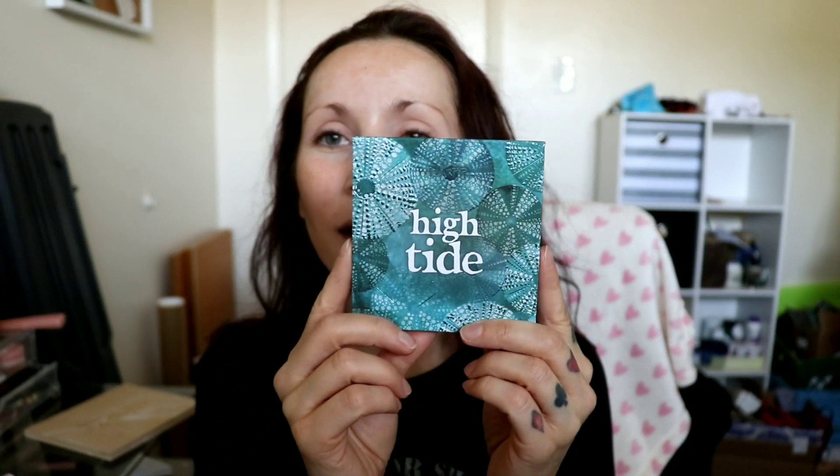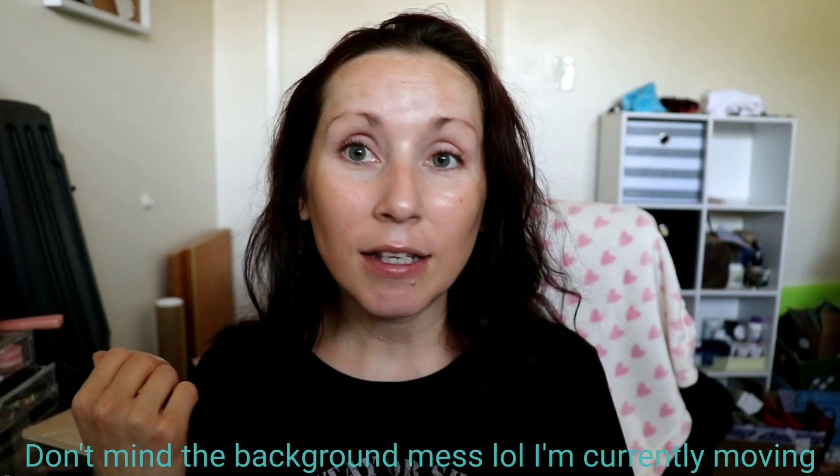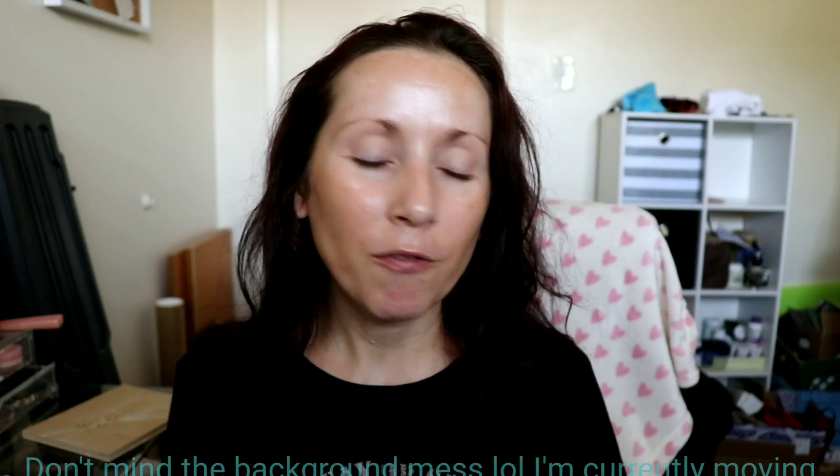Hello everyone, welcome to a new video. It's me Desiree and it's time for Look of the Week, where I recreate my favorite makeup look from this past week. Today it's going to be with the Colourpop High Tide eyeshadow palette. I purchased this one and the Your Golden palette — I put up a video yesterday talking about that palette. Today I'm going to use this one here and start with eyes.